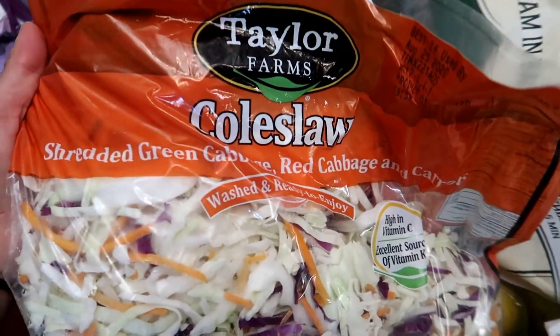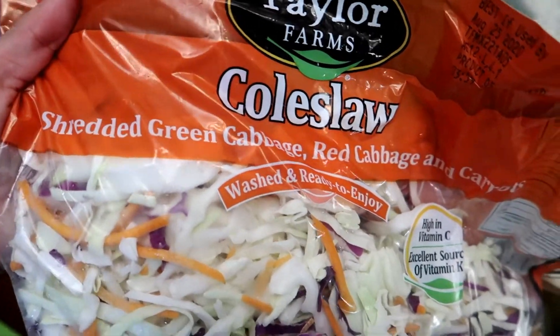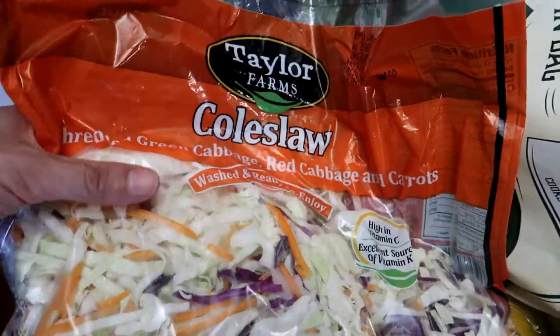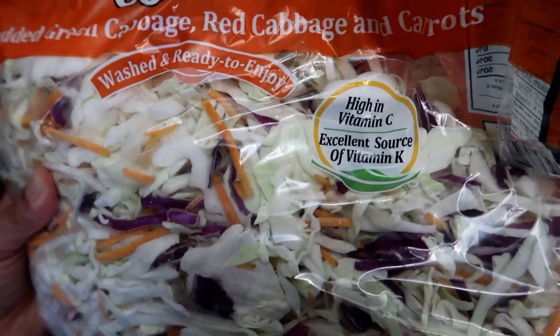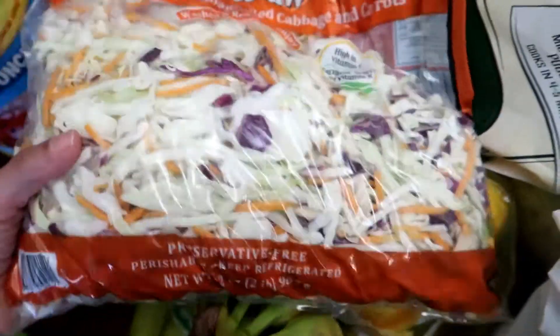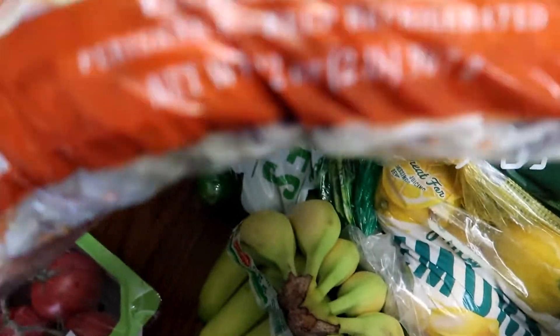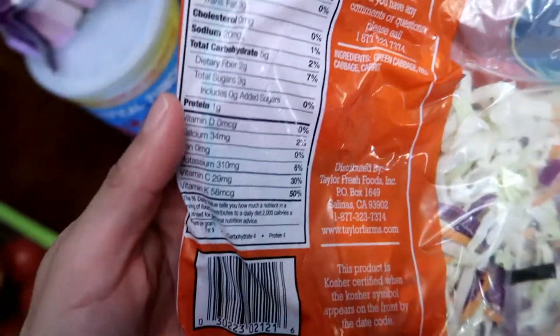I got this bag of the Taylor Farms brand — this is coleslaw, and it's shredded green cabbage, red cabbage, and carrots. It's already washed and ready to enjoy. This is high in vitamin C and an excellent source of vitamin K. I really like this — I like to make coleslaw at home. This package is two pounds. These are the nutritional facts.